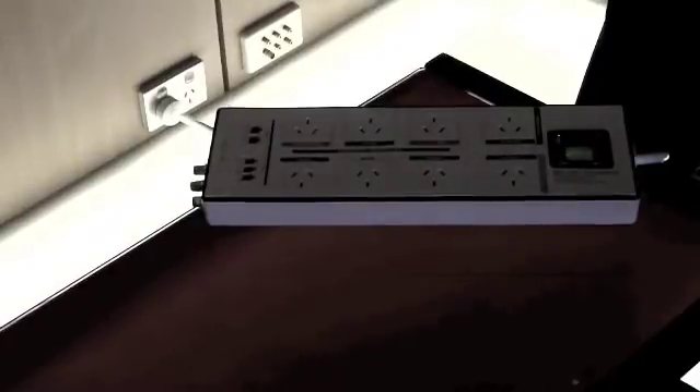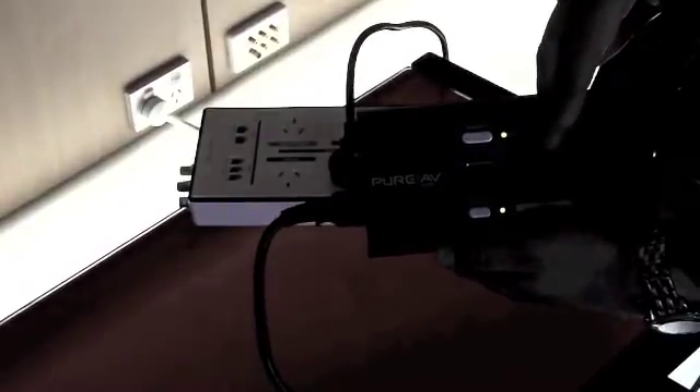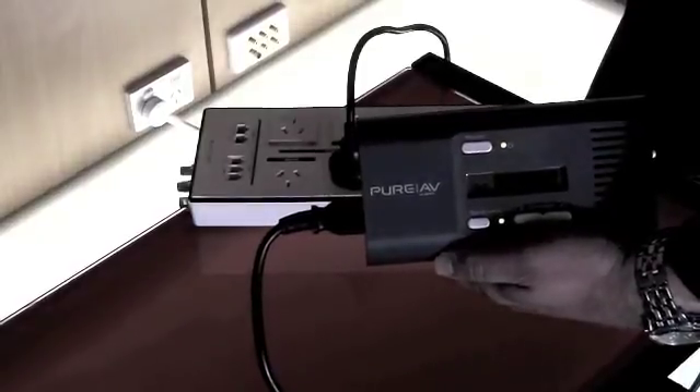The second board does claim to have surge filtration. It's interesting to see if it makes much difference to the Noise Sniffer's output. There is a very small change, but it's certainly not filtering the circuit enough to do away with any of the noise we might experience.